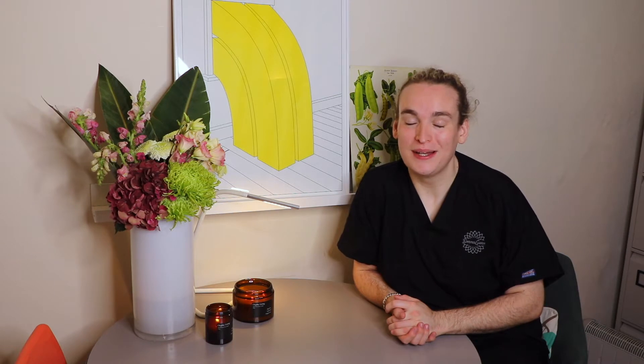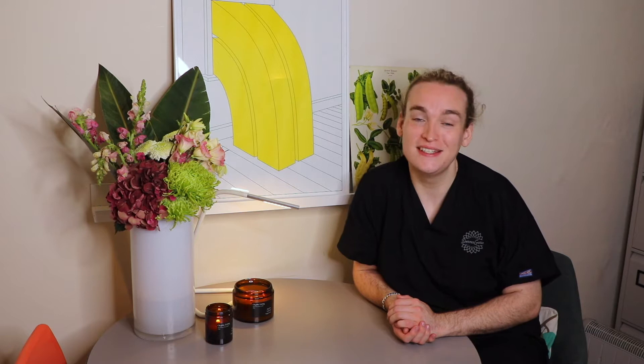Hi, it's Rob here in Demogury in Bath again, and we're back for a new series of videos. Today we're starting off with the Fillmed NCTF Beautifine — one of the protocols that we use, using that fabulous elixir of life that is NCTF.